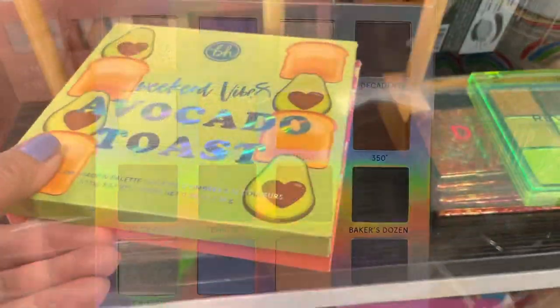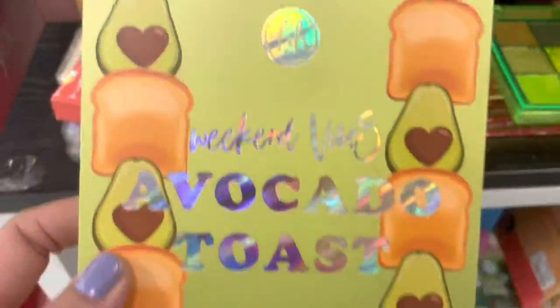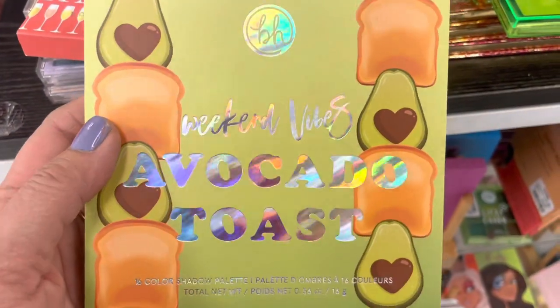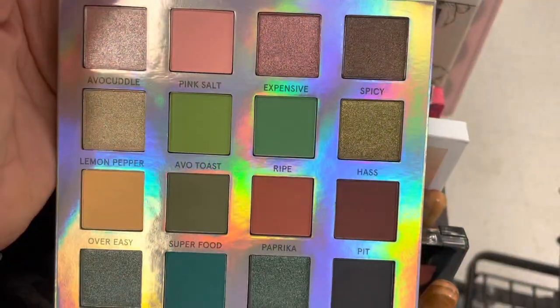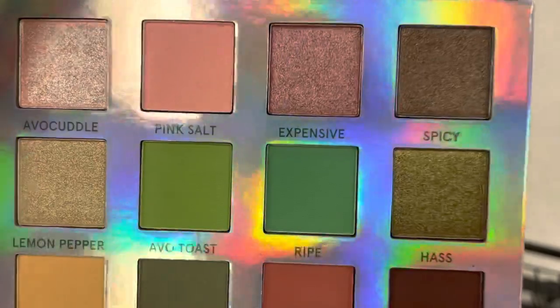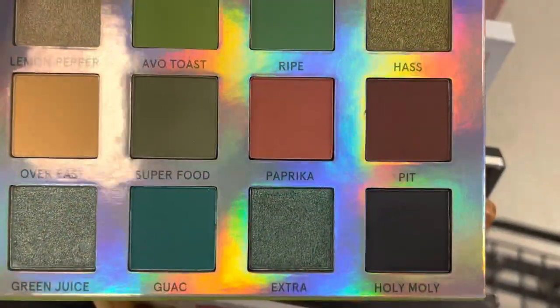Next up is Avocado Toast, another great Weekend Vibes Palette. This one is beautiful shades of green, all only $7.99 — just look at this, I was so happy. I'm just grabbing everything. I already have this one as well, but it is a must if you're into greens for sure.